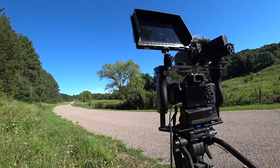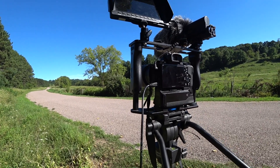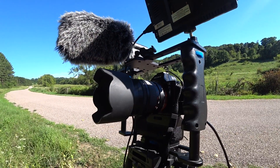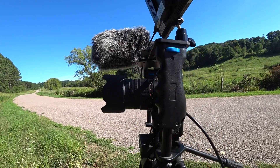Tonight when it gets dark out, as long as the weather is permitting and it isn't cloudy, we're going to go film the Perseid Meteor Shower. I'm going to be using my Sony A7S, which is hooked to a Dark Knight f/0.95 lens. It just lets in a tremendous amount of light — this combination is unreal.